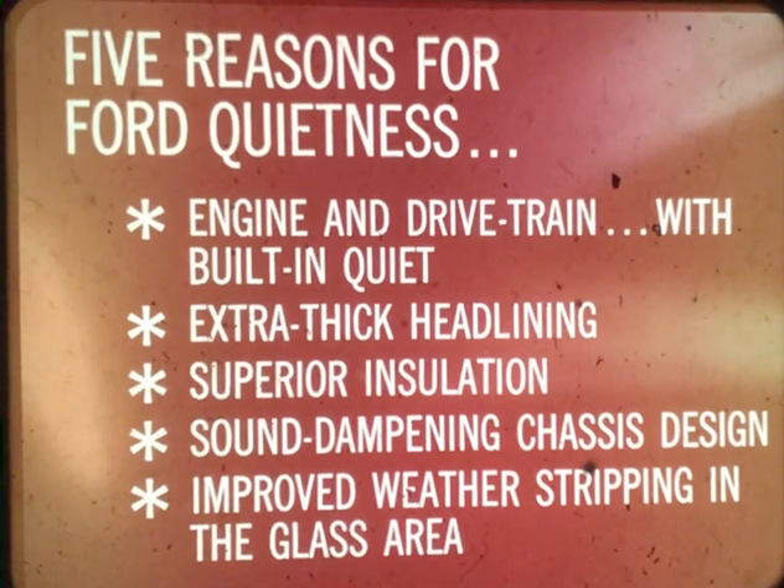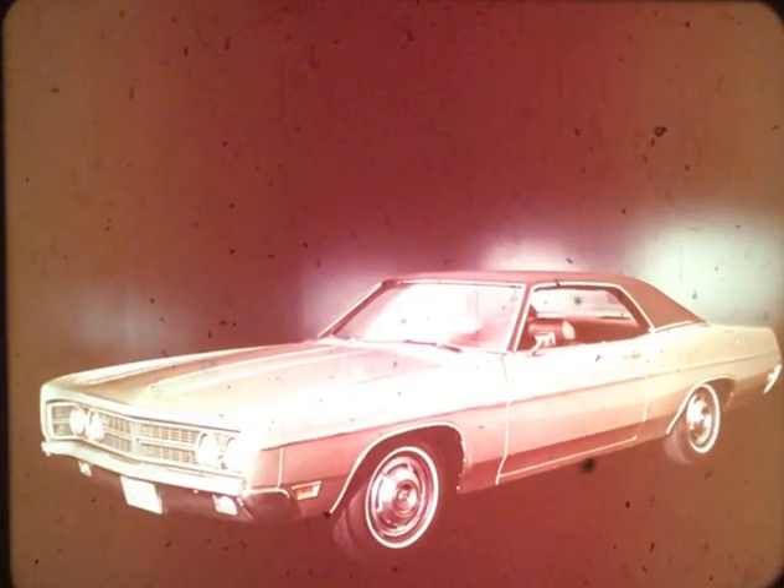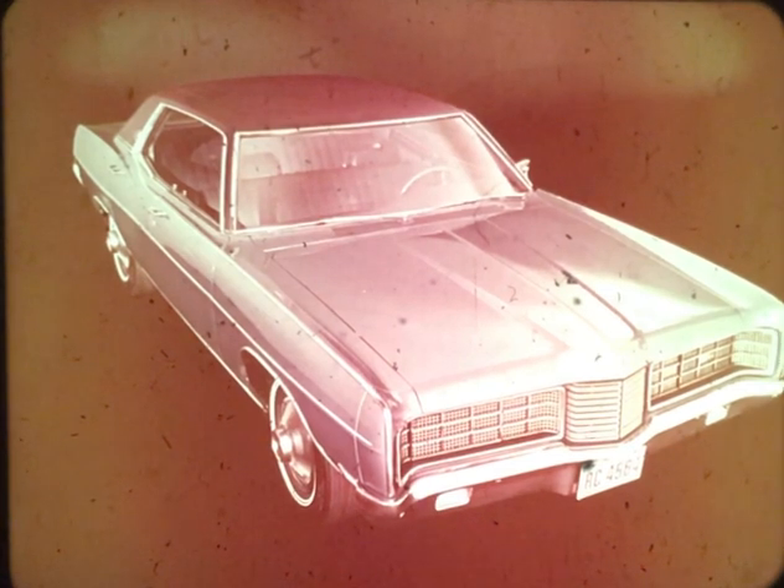Performance too is a built-in feature. The Galaxy's 351 mid-range engine is the largest base V8 in its class, eliminating the need to go to a premium engine for air conditioning. The Galaxy 500 for 1970: an ideal all-round car when prospects qualify as value-conscious buyers.